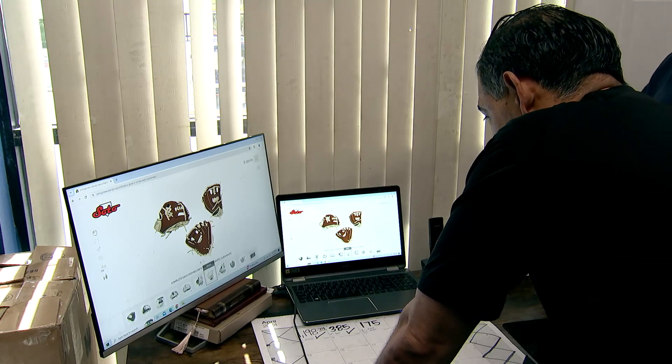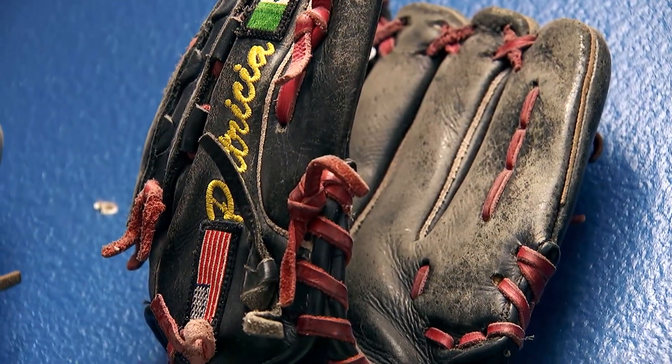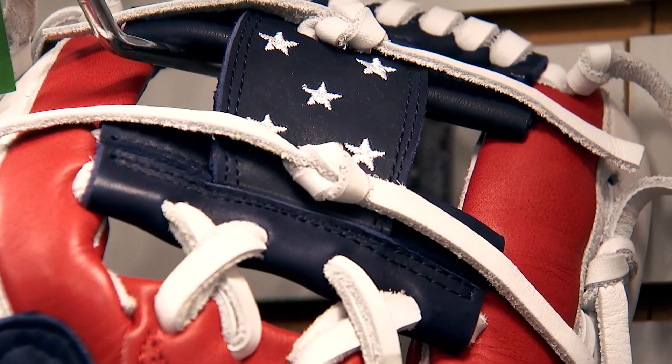Clients can pick the shape, style, size, and color. The process that we created has always been eight to ten weeks. Why? Because if we only had a few gloves to build, we could get them done in five to six hours per glove.